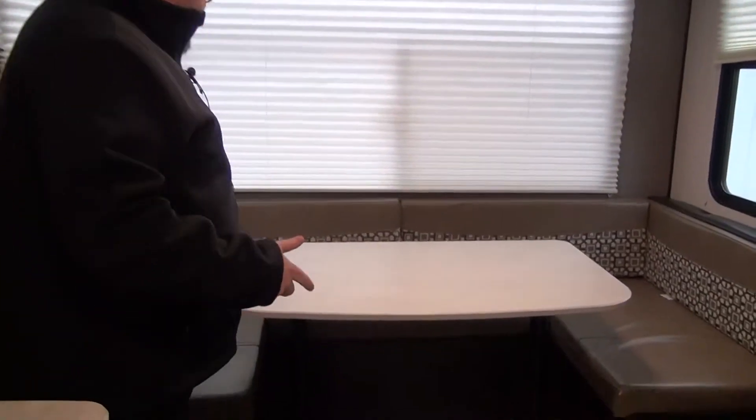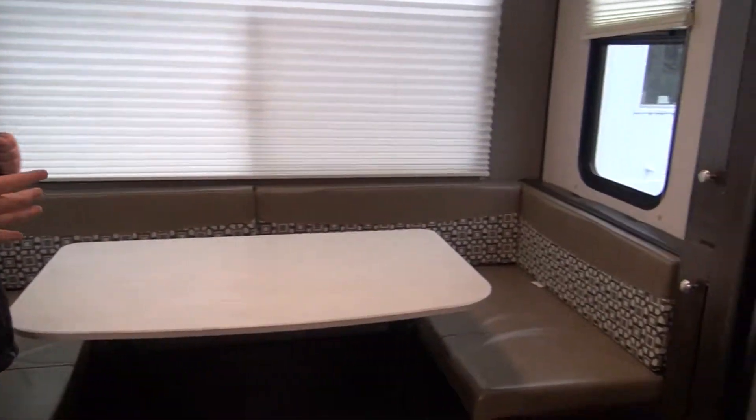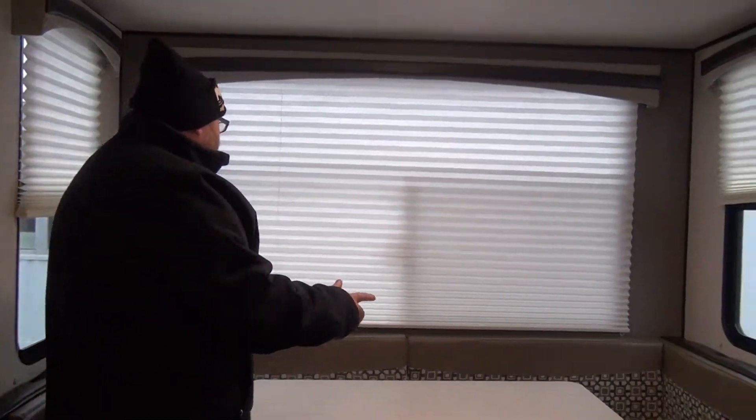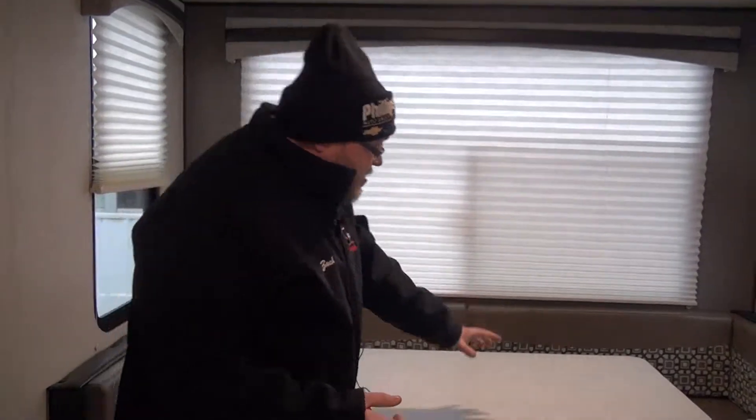So we start back here — we have this nice wraparound dinette. Love the color scheme; it's a very modern looking camper. We don't have Venetian blinds or metal blinds, we have these nice Roman shades back here. Huge back windows so you can look out, you've got a beautiful view at your campsite, you can eat your morning breakfast and watch the sunrise. This table does come down and turn into a bed, with a nice separation between this and the front of the camper where you're sleeping if you have a guest.